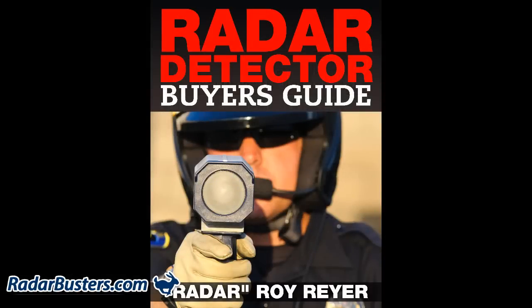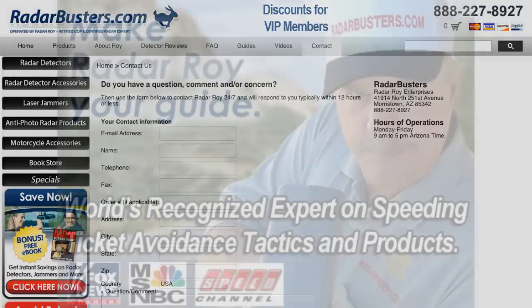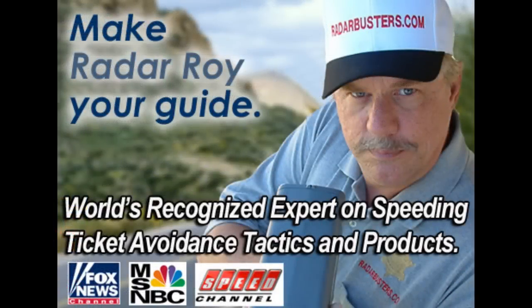If you have any comments or questions about any speeding ticket protection device, you are welcome to contact me 24-7 at my personal email address at RadarRoy@RadarBusters.com or call our office at 888-227-8927.